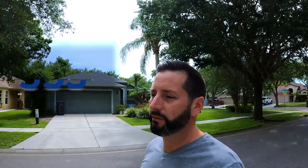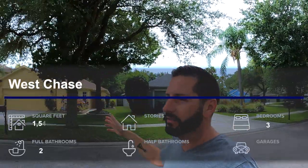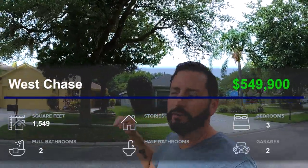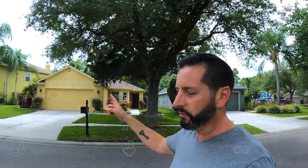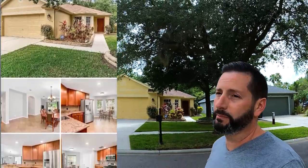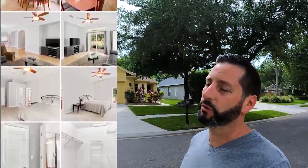Let's talk a bit about real estate and what you should expect for that median price point of $553,000. We're going to check out this property right here — a three-bedroom, two full bath, 1,500 square foot home listed at $549,900. I'll put some photos of the property here so you can check out the inside as well. This is a great example of what you should expect in West Chase at that price point.